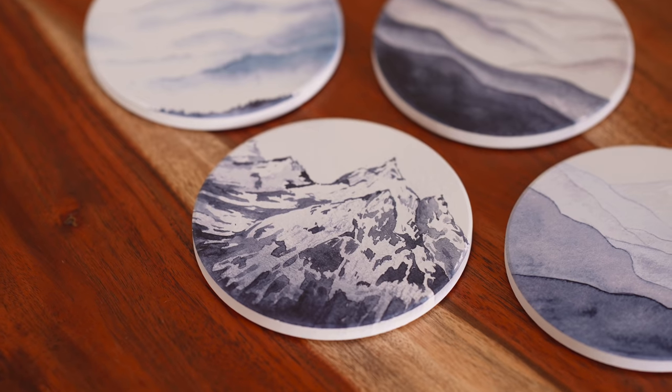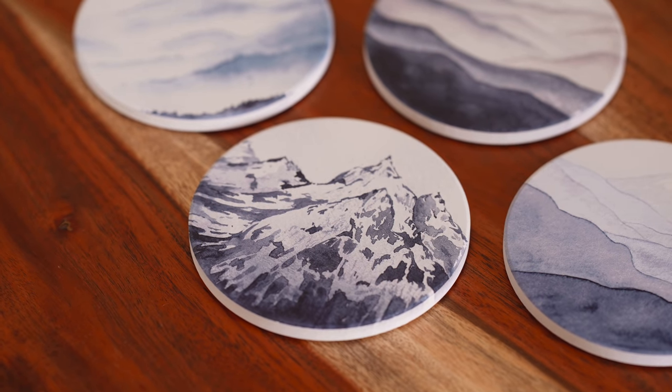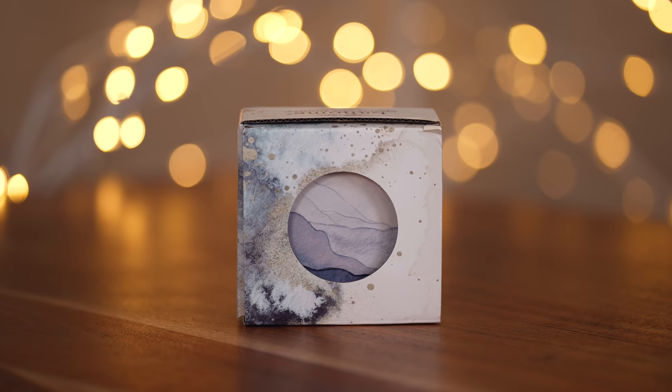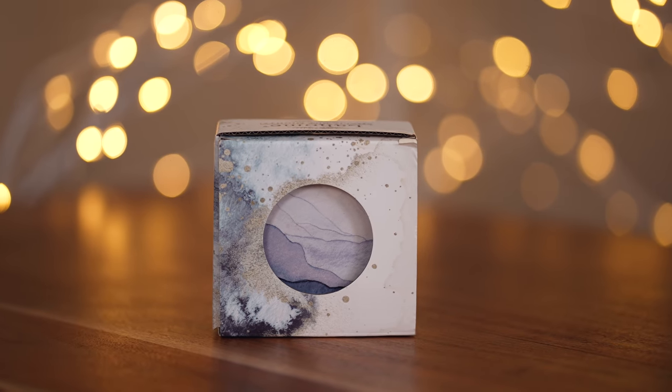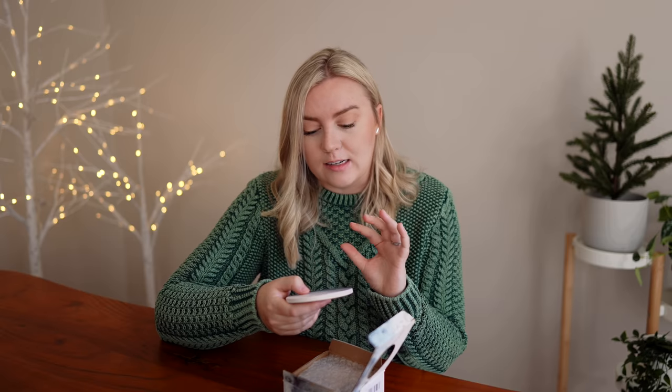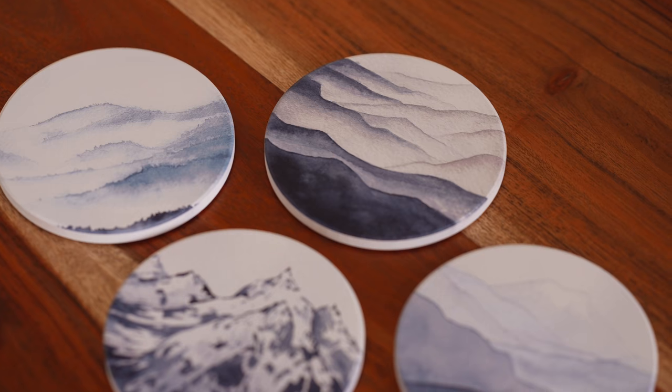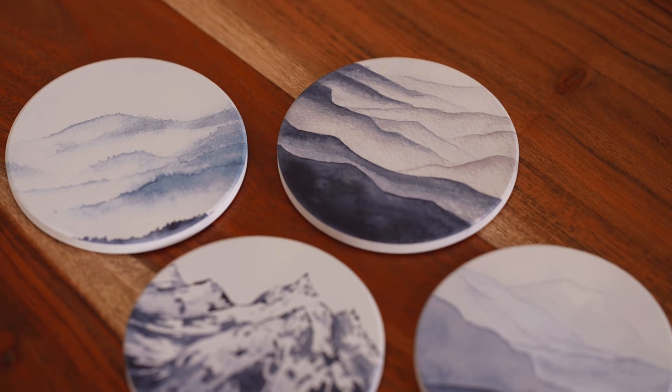My next gift idea is these beautiful wintry mountainscape coasters. I found this shop on Amazon that has really cool coasters — they also have a foresty version that I almost got. They retail for $13.99 for a set of four and they look so good, even better in person than they did online. They're a stone-type material. This would be a good gift for somebody who is outdoorsy and into the mountain vibe, and they're also a good size for a stocking stuffer or a gift exchange because everybody uses coasters.